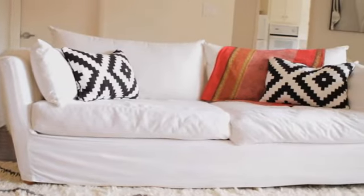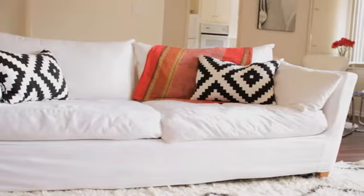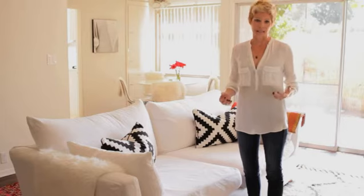Here we have a white sofa. The color white will automatically make a room look modern, clean, and simple. You might think white could get dirty really easily, but with slipcovers you can throw them in the wash just as easy as you were cleaning your sheets.